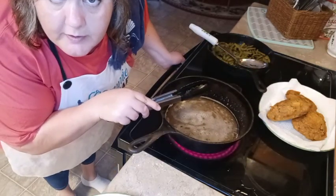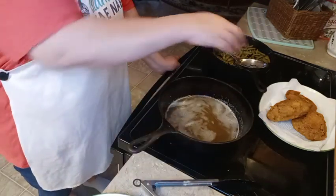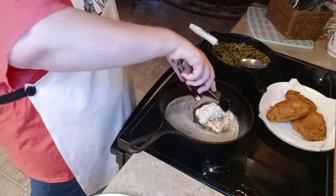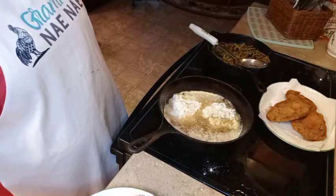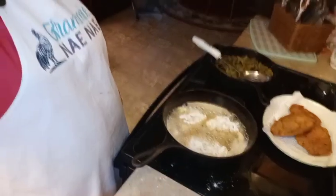Now I'm going to let the heat come back up just a little bit before putting more chicken in — I want the oil a little bit hotter before the next batch goes in. Okay, let's do this. All right, that batch is floured and in. When we get done we'll plate it up and I'll show you what else we're having with this.